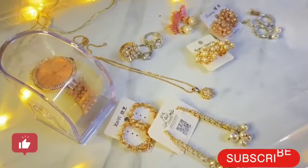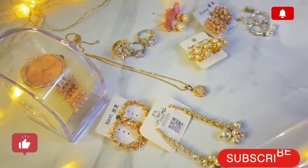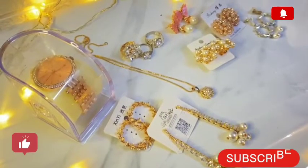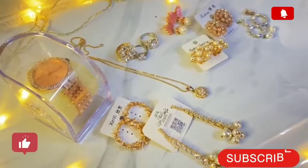This was my jewelry collection which I have shared with you. I will share the rest with you in a few days. If you like this video, please subscribe, like, and share. Thank you.